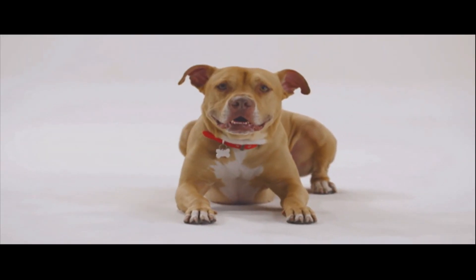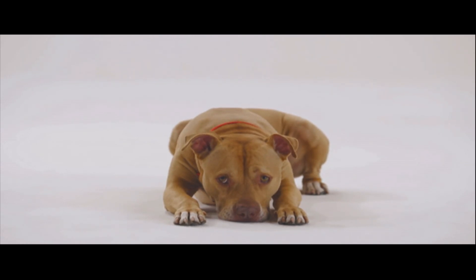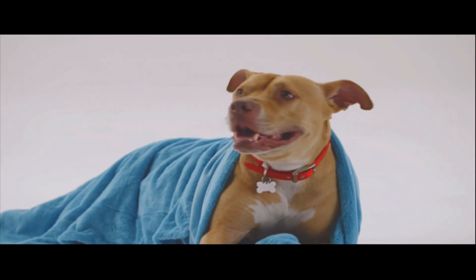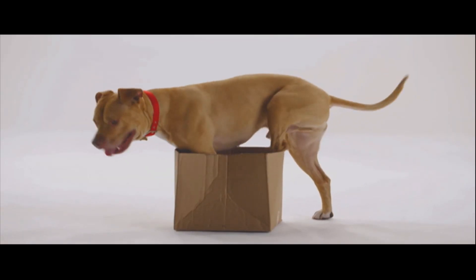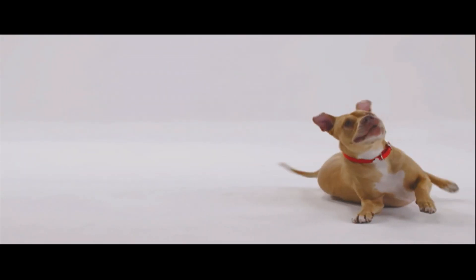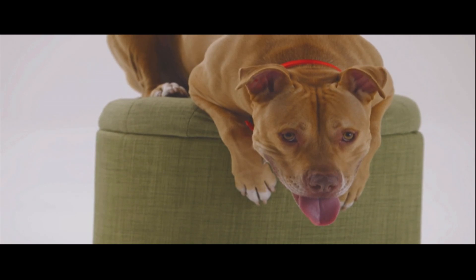I'll never forget the day our landlord called and said, 'Read your lease. No pets allowed.' My owner tells him, 'My dog ate the lease.' But that didn't work. And now I'm stuck in a shelter. But this pit bull is ready for a new home. I'm loving, loyal, and play well with others. So don't be intimidated by all my muscles, because the biggest one I have is my heart.